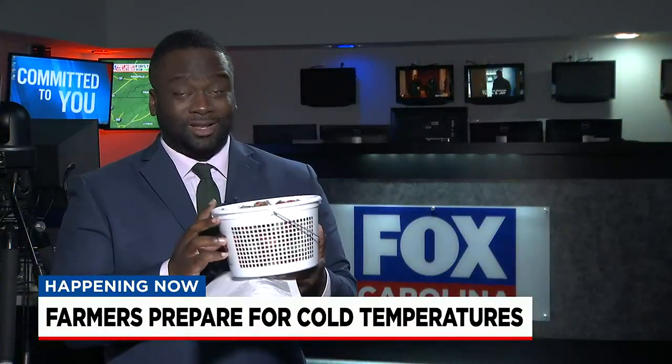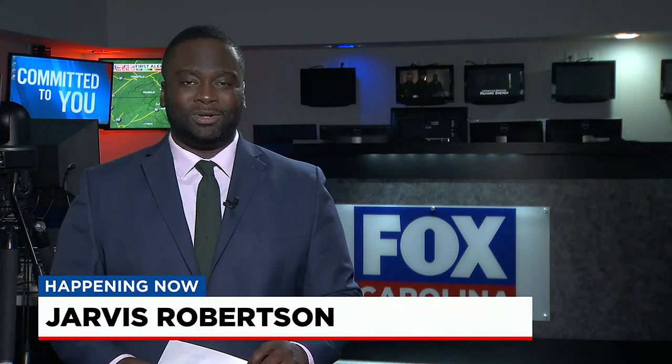If it was getting much colder, he would be a lot more concerned. While speaking with him earlier today, he mentioned this morning they did notice a little bit of frost on some of their crops, but nothing caused any major damage. They also posted on their Facebook page they're going to open a little bit later tomorrow morning to give them time to get the strawberries and plants uncovered and also pick some berries. We're live in the newsroom tonight, I'm Jarvis Robertson, Fox Carolina, the 10 o'clock news.